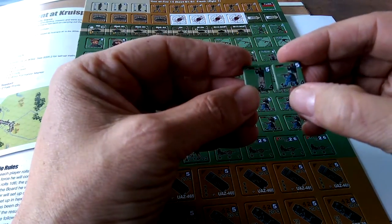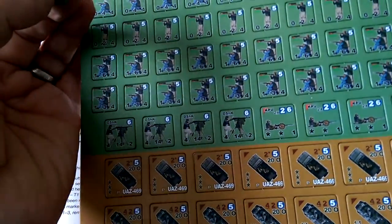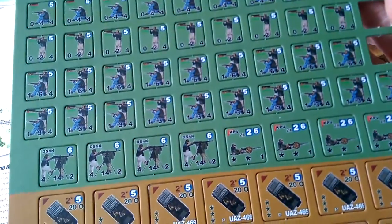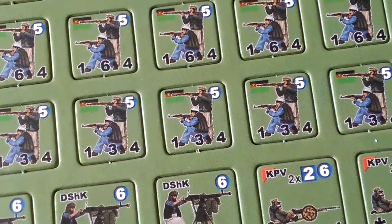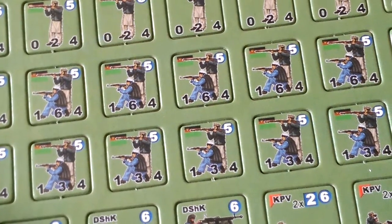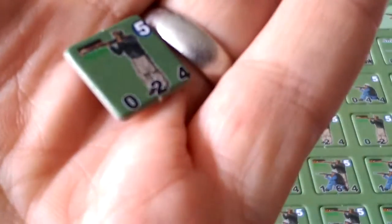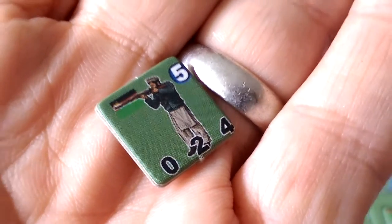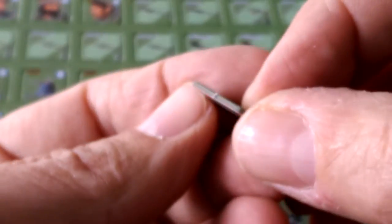They pop out really nicely. They do leave a side nib, which is interesting. The counters are a really nice thickness and well-centered overall. Let me zoom in so you can have a look. The side nib is actually on the top edge of the counter — it runs the whole width.